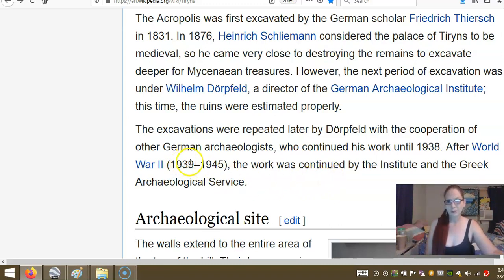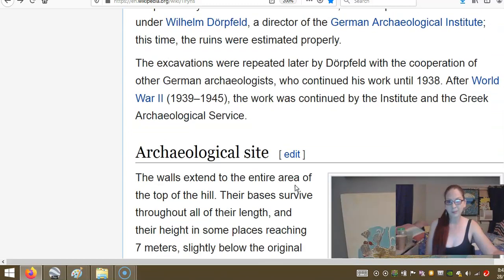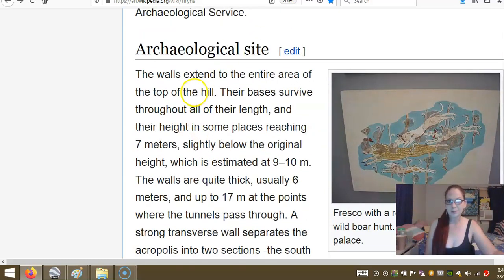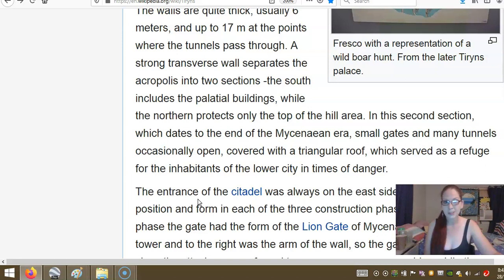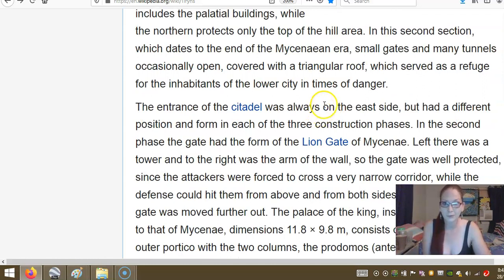The next period of excavation was under Wilhelm Dörpfeld, a director of the German Archaeological Institute — this time the ruins were assessed properly. The excavations were repeated later by Dörpfeld with the cooperation of other German archaeologists who continued his work until 1938. After World War II, the work was continued by the Institute and the Greek Archaeological Service. The walls extended to the entire area to the top of the hill. Their bases survived throughout all their length, with the height in some places reaching 7 metres, shortly below the original estimated height of 9–10 metres. The walls are quite thick, usually 6 metres and up to 70 metres at points where the tunnels pass through.